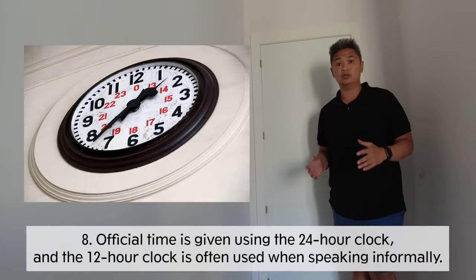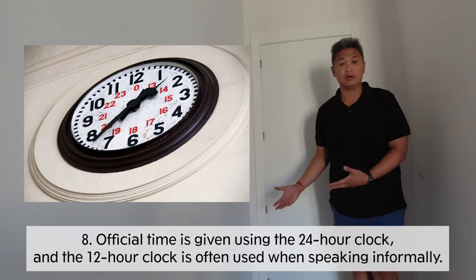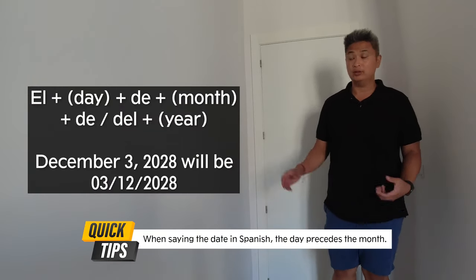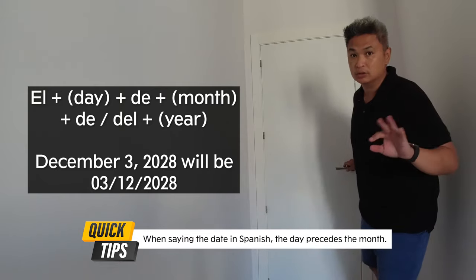Time is officially given here using the 24-hour format, but when people talk about time casually, they use the 12-hour format. You should also know that the date format is different — the day precedes the month, then the year. Don't forget, because you might get confused.